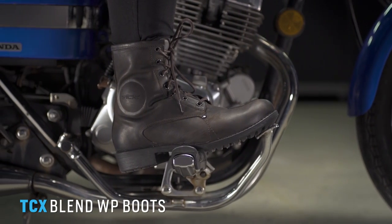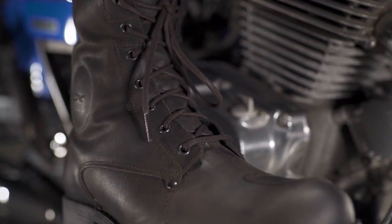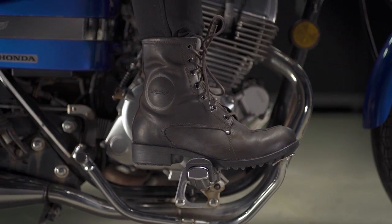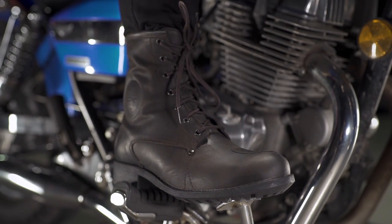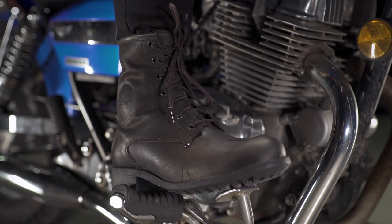Now let's get into the TCX Blend WP boots. Boots are something people typically skimp on because you might have an everyday boot that looks great for riding but doesn't have moto-specific capabilities. But that's a myth — bikes are heavy and there are a lot of elements that come off the road, and you should really be protecting your feet. These Blend boots look like an everyday boot but give you internal ankle cups and reinforced heel and toe protection. They're also waterproof, making them a great boot regardless of the season so you can be confident on your ride.